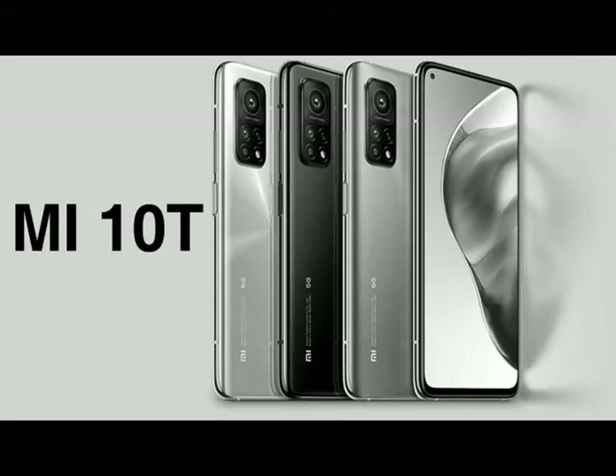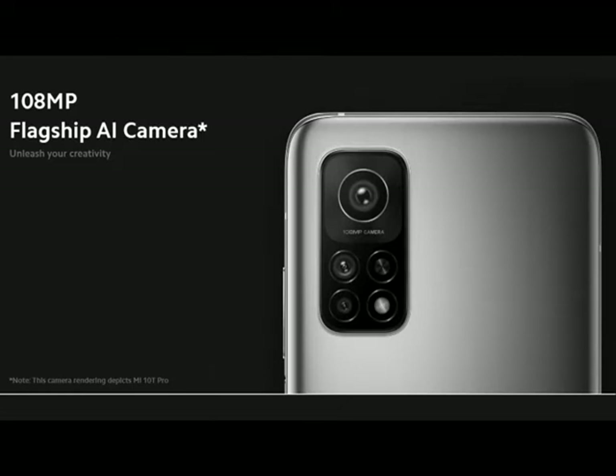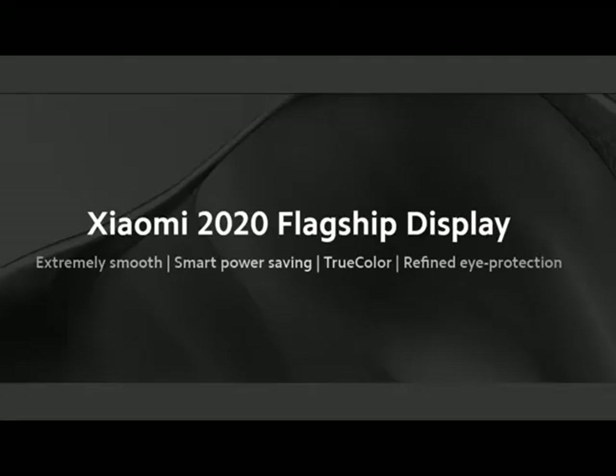MI10T Pro and MI10T features a 108 megapixel flagship AI camera. Xiaomi 2020 flagship display.